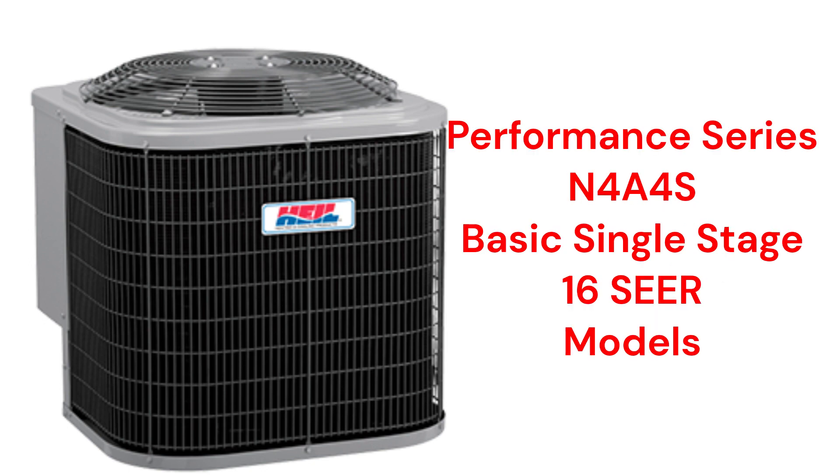The Performance Series N4A4S model is a basic air conditioner that is relatively noisy with a sound rating of 73 decibels. They have a higher SEER rating of 16 than many brands in the basic category.